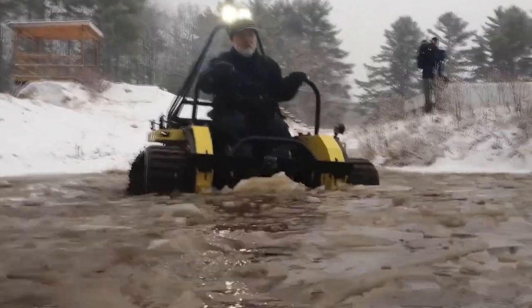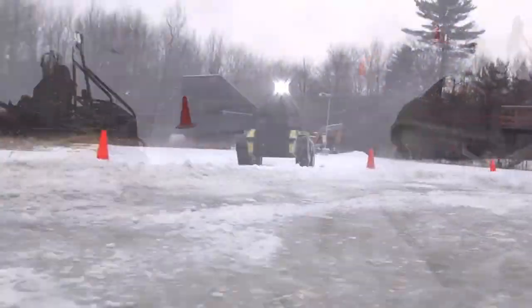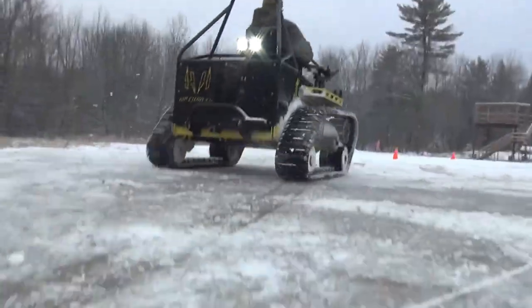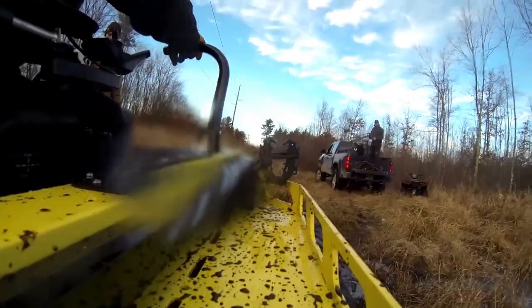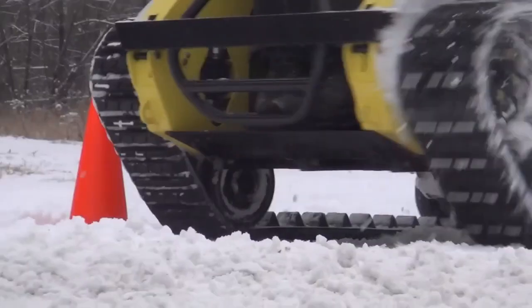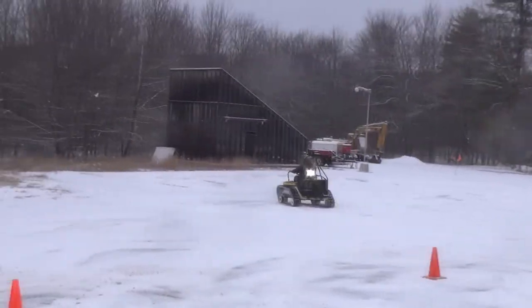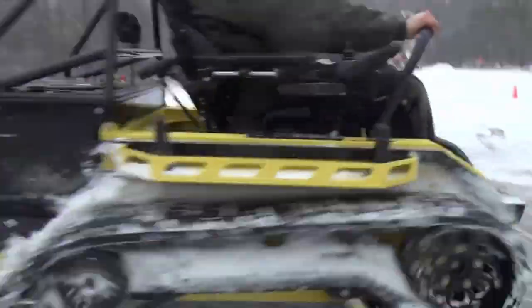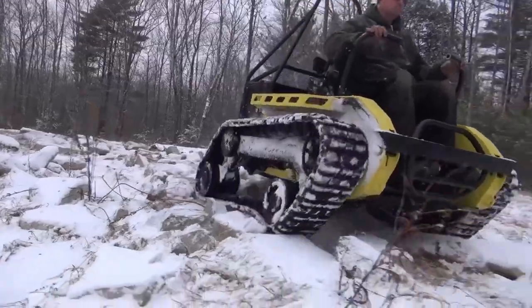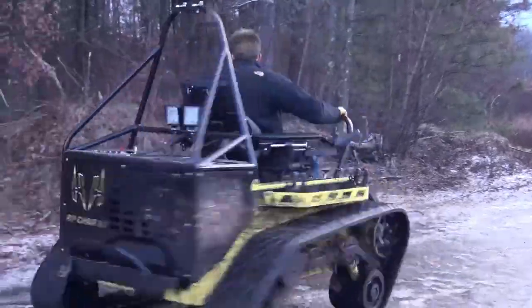The RipChair 3.0 is an innovative off-road vehicle designed specifically for wheelchair users, providing an accessible means to enjoy outdoor adventures. Engineered with rugged tracks and a powerful engine, it empowers individuals with mobility challenges to navigate challenging terrains with ease, combining durability and performance.